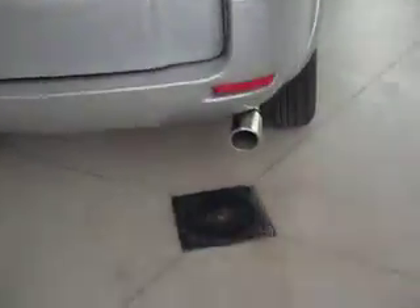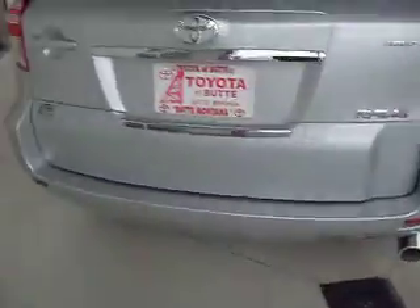It also comes with the upgraded roof rack and upgraded exhaust system. There's lots of space in the back. It gets an estimated 22 miles per gallon combined.